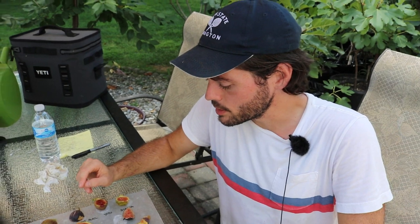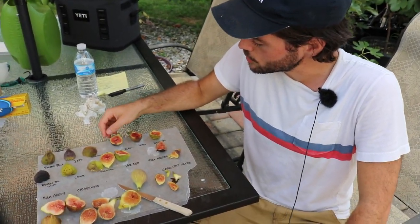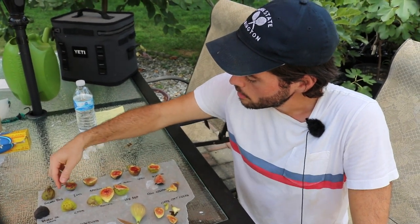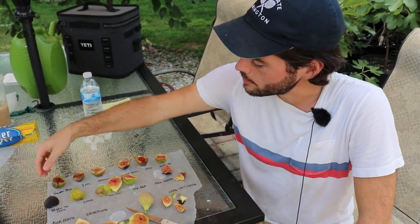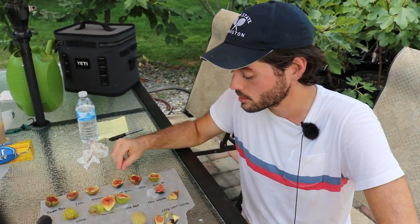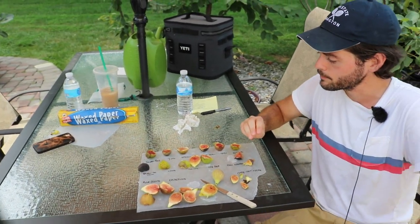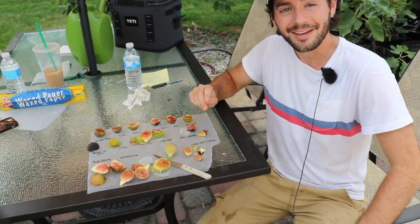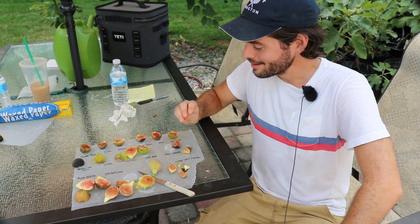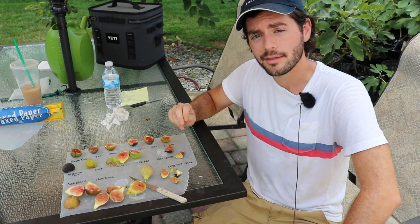So anyway guys, those were the figs here. I really have been excited to show you guys this for sure. It's a shame that some of these weren't perfectly ripe, but I can certainly tell you that some of these were really good. It's a good little comparison. Hopefully you guys got some nice information about all these varieties. Thank you Chris, thank you Simon for joining in on this one and for holding the camera. We'll see you for tomorrow's video. Take care and see you soon.